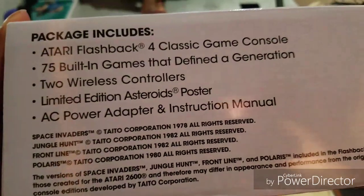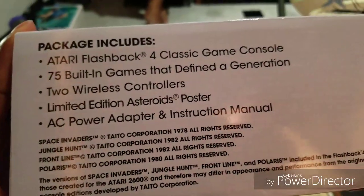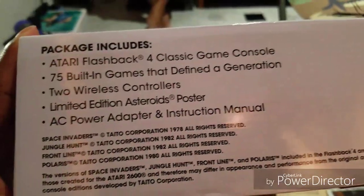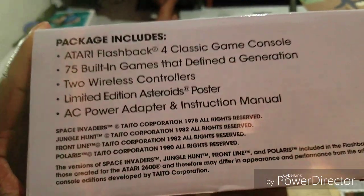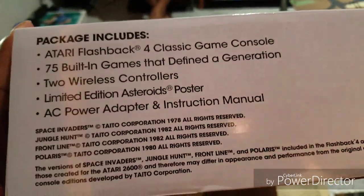This is basically everything that it comes with. The game console has built-in games that define the generation, two wireless controllers, limited edition. AC power adapter — yeah, this is basically it, guys.